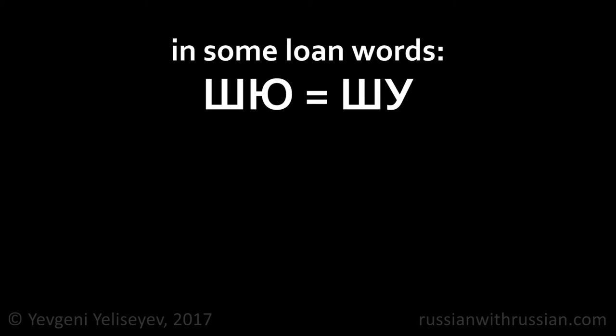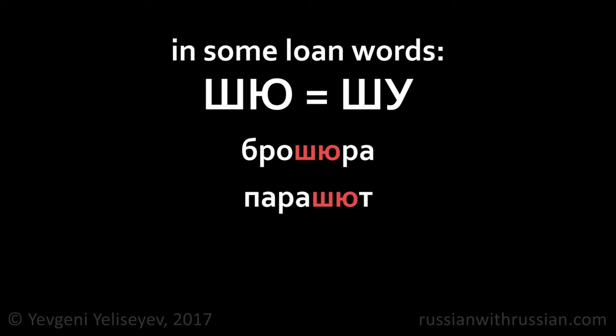In some foreign words, you can also see the group SHA-YO, which is pronounced as SHU. For example: брошюра, парашют.